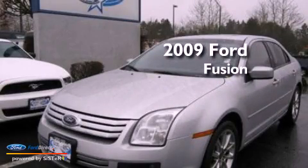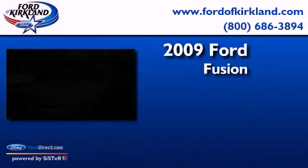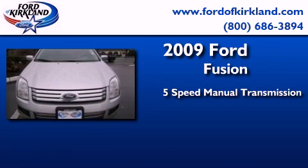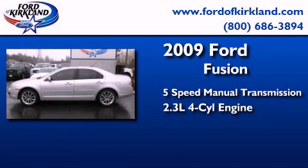This is a 2009 Ford Fusion. This four-door sedan has a five-speed manual transmission and an inline four-cylinder engine.